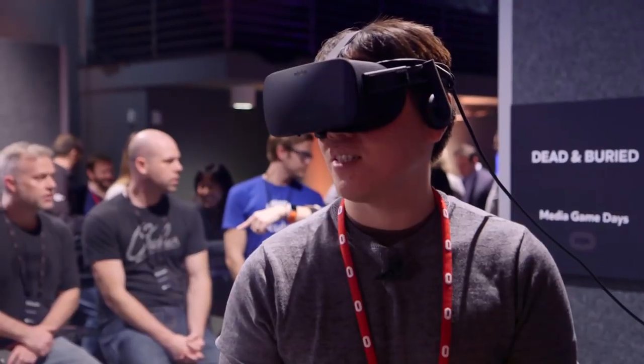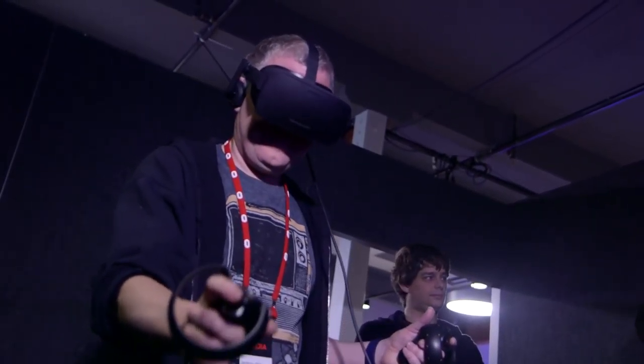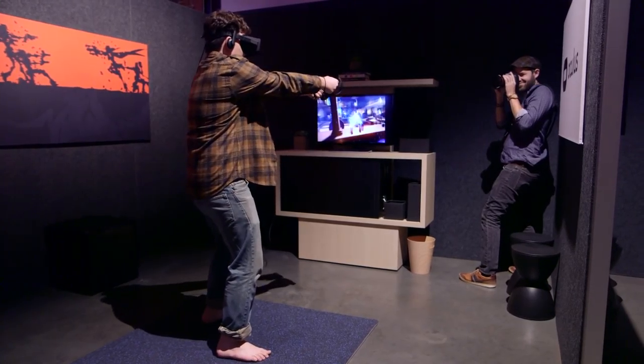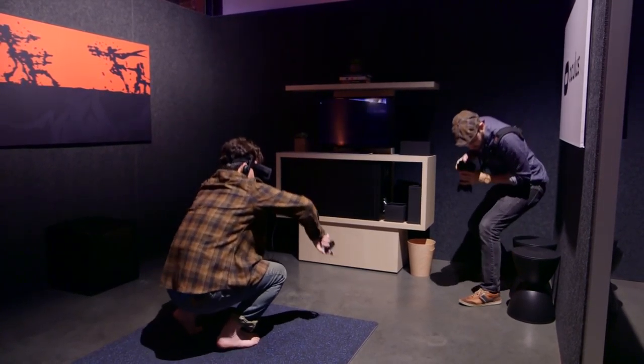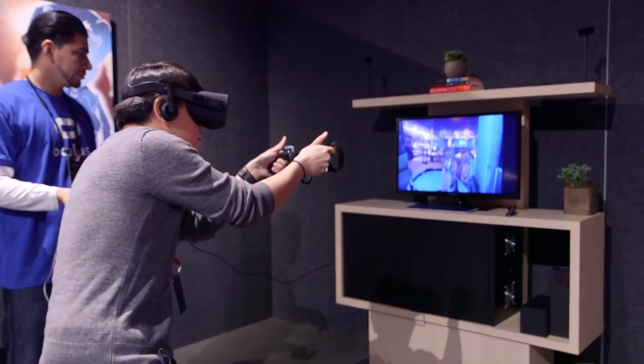Hey everybody, it's Norm from Tested and Jeremy from Tested. We are here today at the Oculus Game Days, their big gathering of developers to show the press the launch lineup for the Oculus Rift. It's GDC week, we are off-site and this is the Oculus event. Oculus Rift comes out the end of this month, March 28th, and on that day Oculus and its partners will release over 30 games.